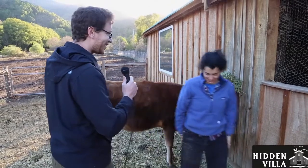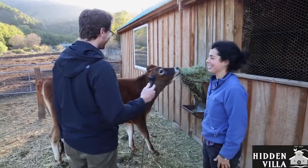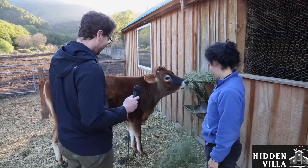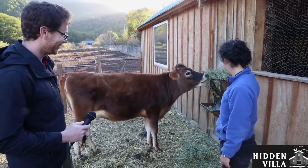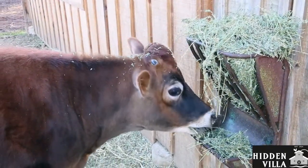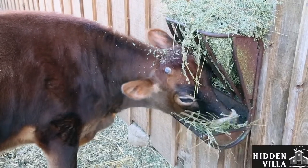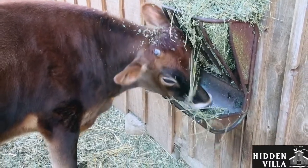Sarah, is it fun taking care of our animals? Yeah, it's really fun. They're really cute, especially Tilly. Tilly, don't make a mess. Sarah, how old is Tilly? Tilly just turned one. She's one year old and that big? Yeah. Wow.